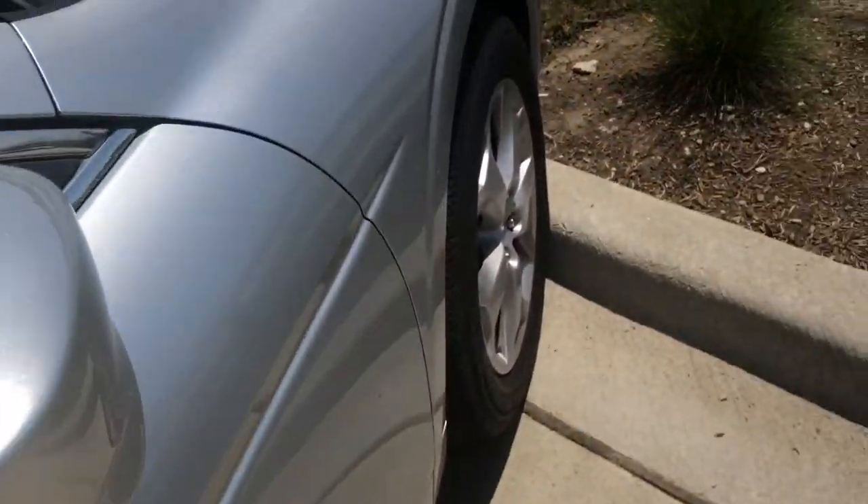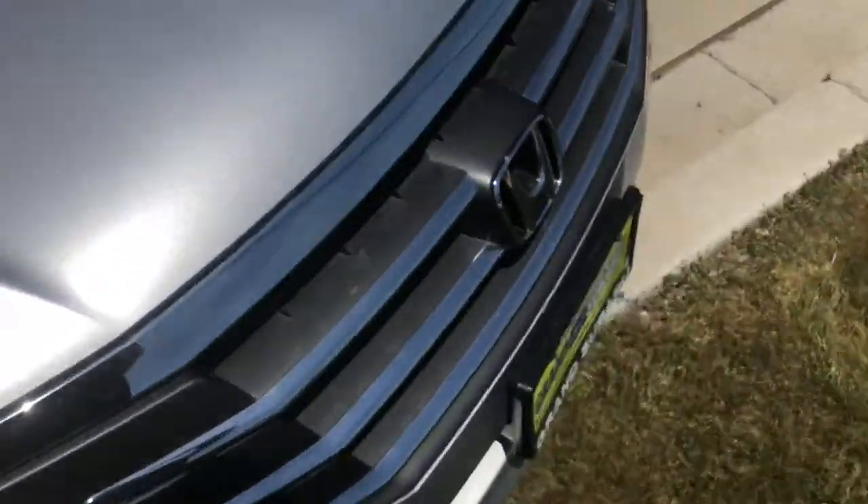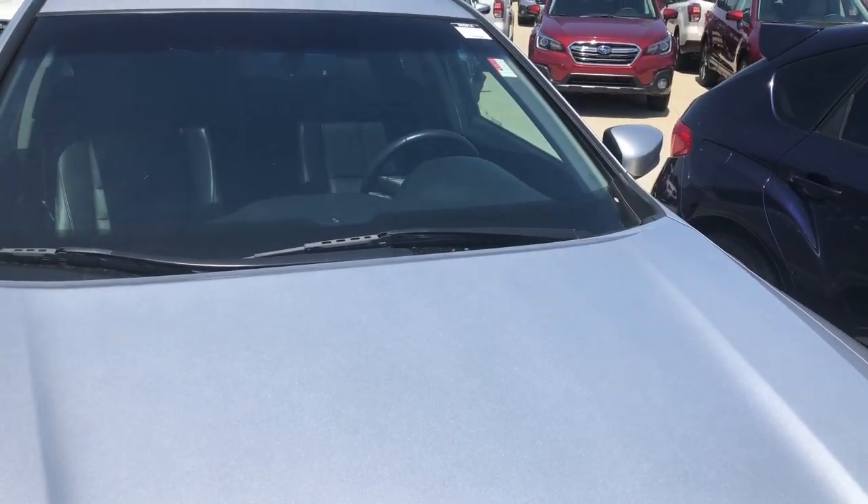And everything else follows through on this side. I really do like these. These did come in all-wheel drive — this one is front-wheel drive, but they did come in all-wheel drive. So very, very nice. And thank you for watching.